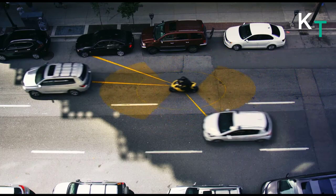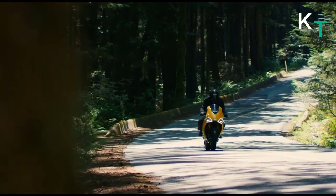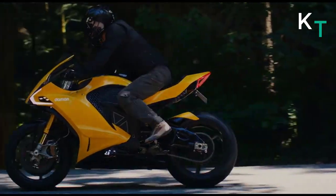The Damon HyperSport also gets a CoPilot system that builds a 360-degree safety net in order to predict hazards and warn the rider. The bike's CoPilot system has a platform that helps in tracking the speed, direction, and velocity of numerous objects surrounding the motorcycle at a time.